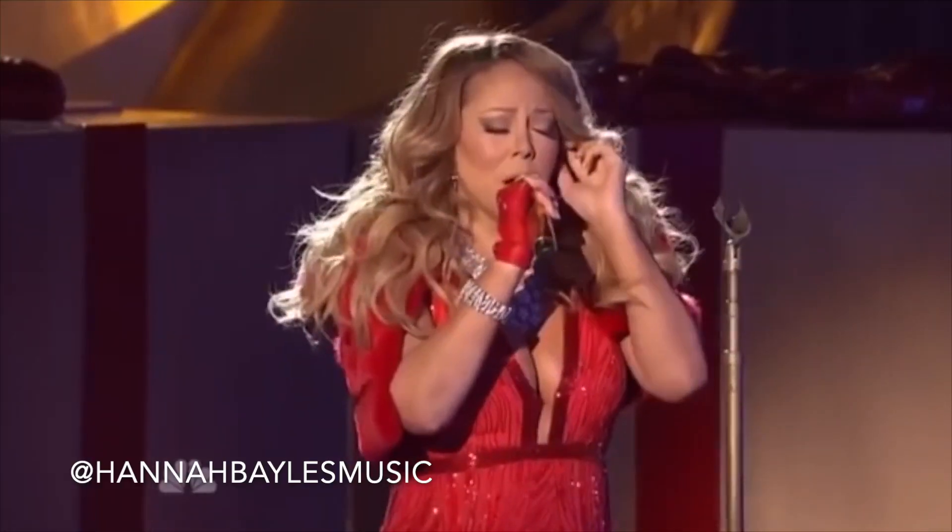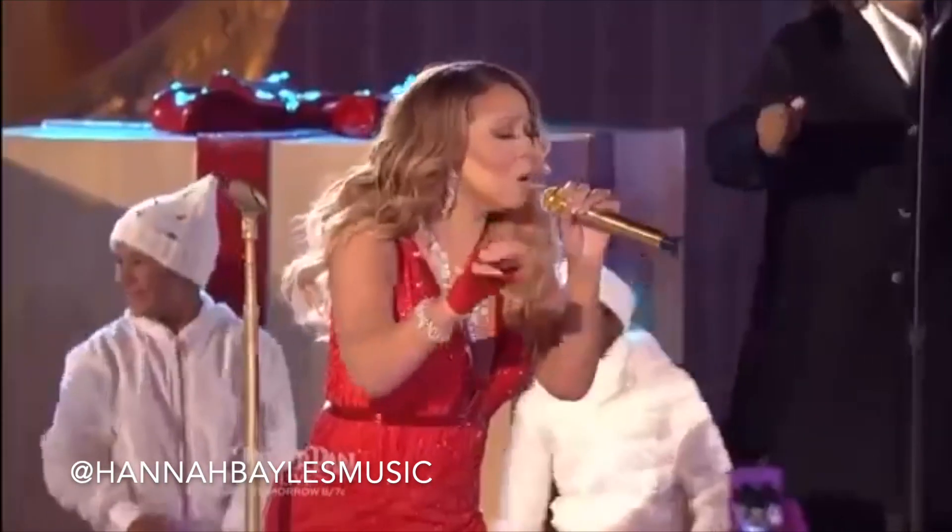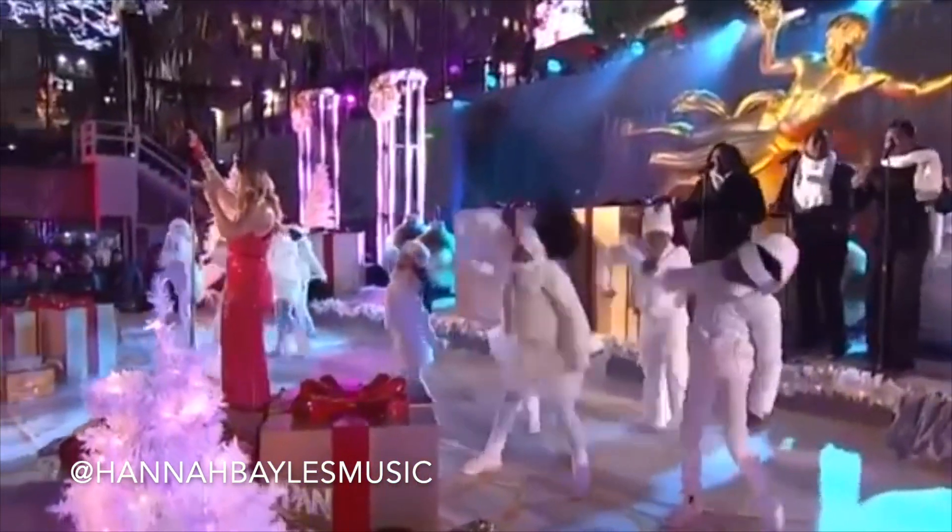Hi everyone, I'm Janna. I'm a voice teacher and today I'm reacting to Mariah Carey's iHeartRadio live performance of Always Be My Baby. Mariah Carey is one of my all-time favorite singers. I think she is absolutely incredible, but we know that over the last few years we've seen some not-so-beautiful live performances from her, but let's see how Mariah Carey is doing now.